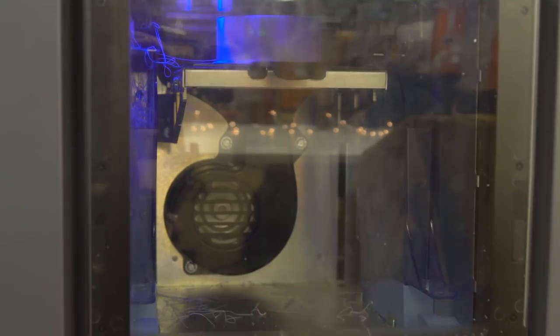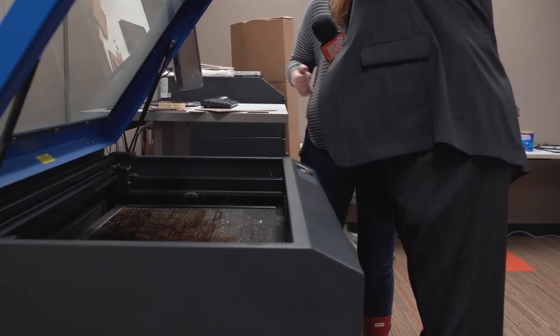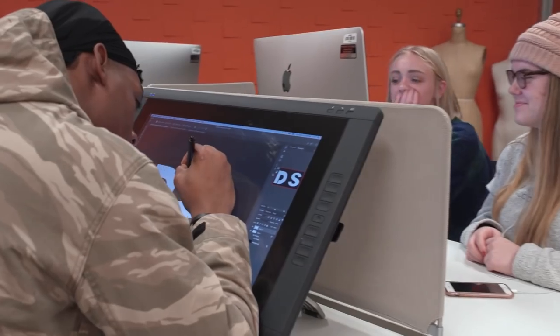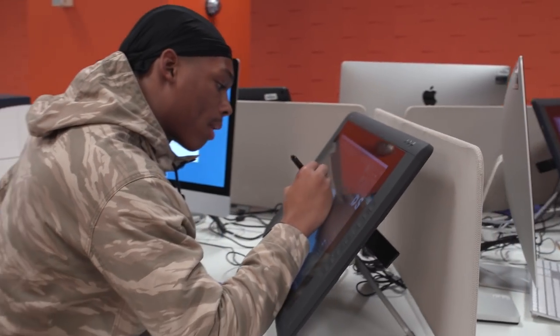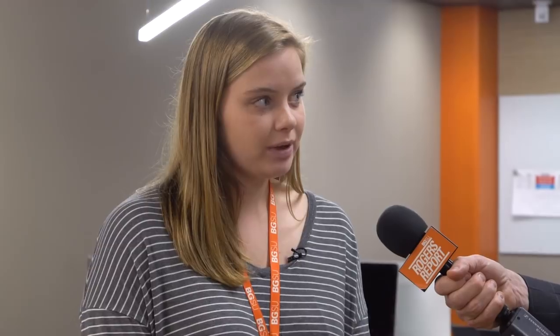Right behind me are actually our 3D printers. In the back we also have a laser engraver, so we have a lot of students that do engraving in wood and acrylic. We also have lots of laptops and Mac computers that have a whole bunch of software on them for students to use. It's a really great learning space that goes along really well with the library.